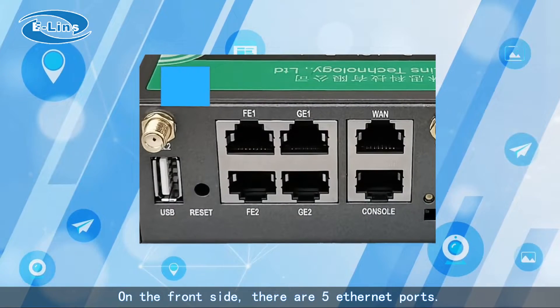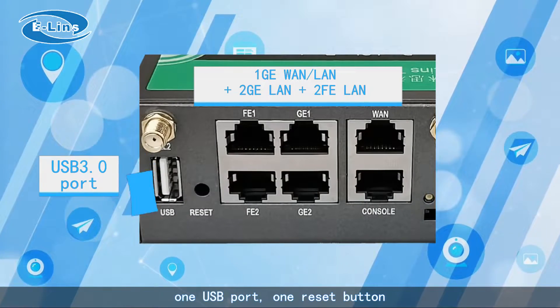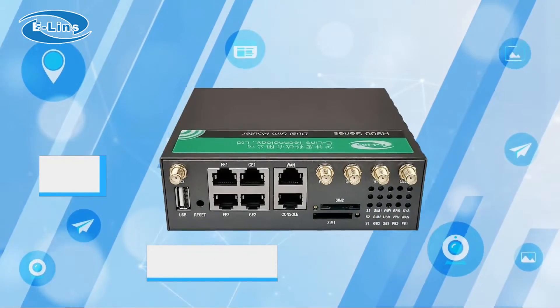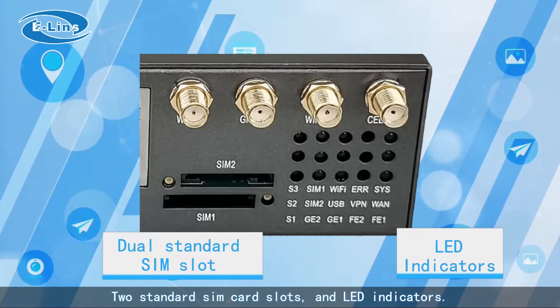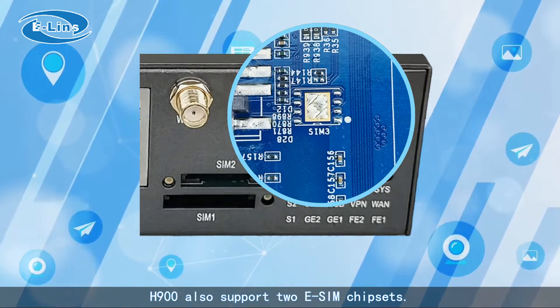On the front side, there are five Ethernet ports, one USB port, one reset button, two standard SIM card slots, and LED indicators. The H900 also supports two eSIM chipsets.